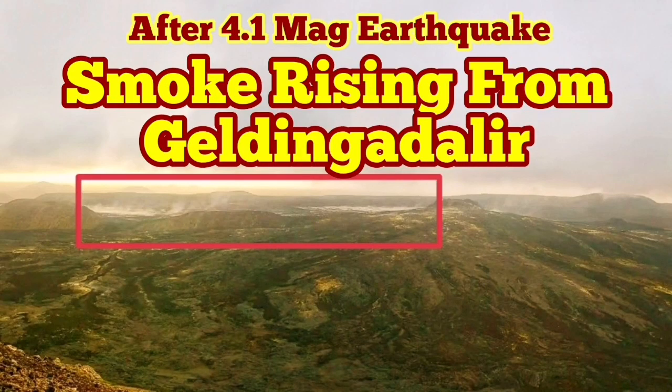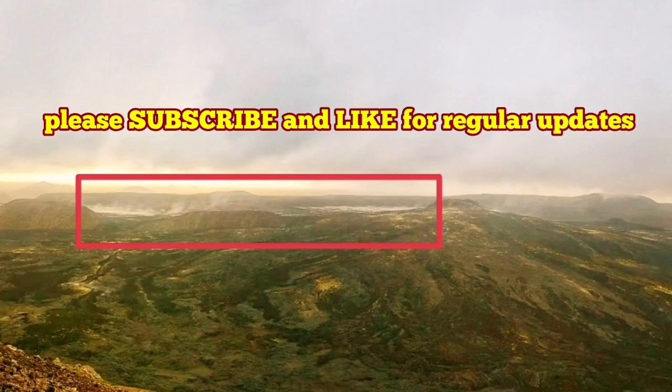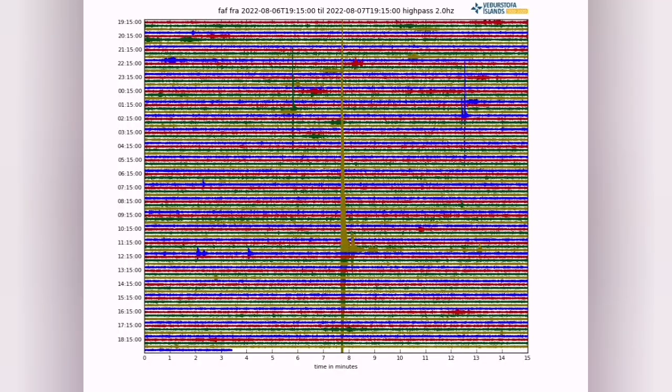Today we had an earthquake which by Iceland's standards is quite large — 4.1 magnitude on the Richter scale. That was around 12 o'clock and this is the one that I have marked here.